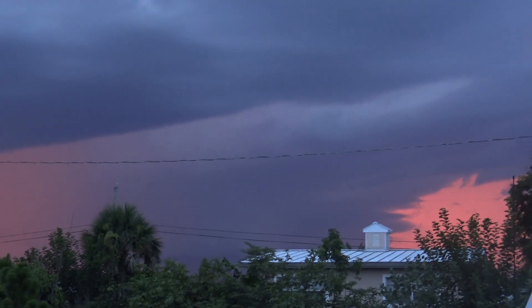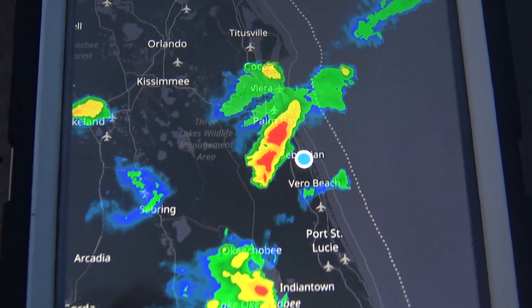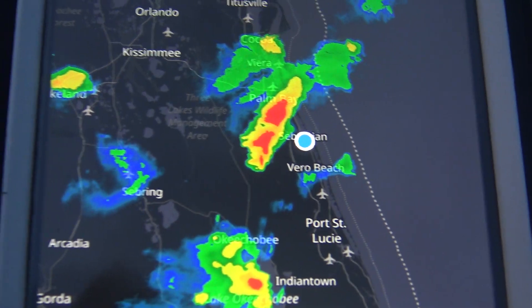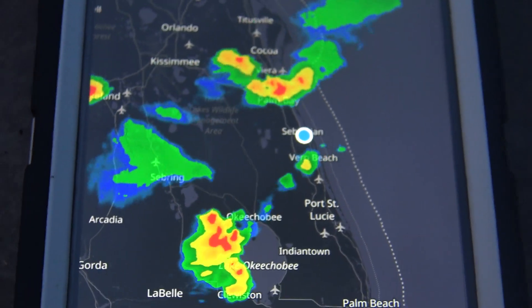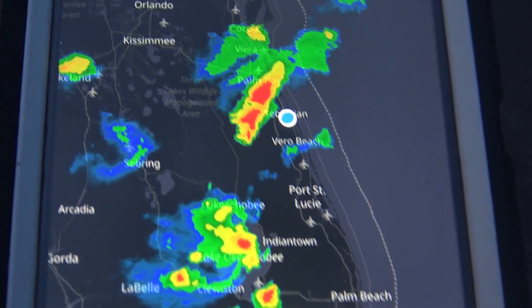Yeah, some nasty stuff coming, man. Look at the radar here — it's coming. See it building? You never know when it's severe. Look to the left of the dot there. You never know when a storm is just going to all of a sudden pop up. Look how it popped up out there along the I-95 Blue Cypress there.